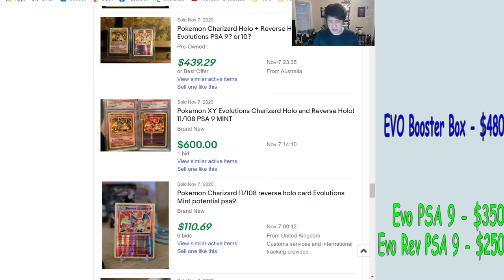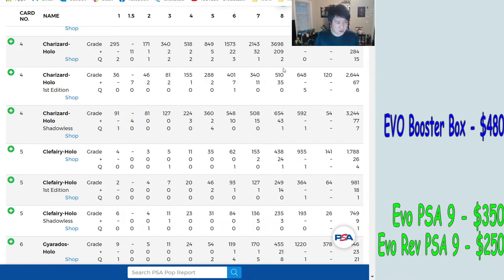Now let's take a quick look at the base set Charizard pop report — almost 5,000 PSA 9s, about 3,000 eights, with nearly 15,000 total graded copies. We'll start at the PSA 9 just to create a ranking of all the Charizards.